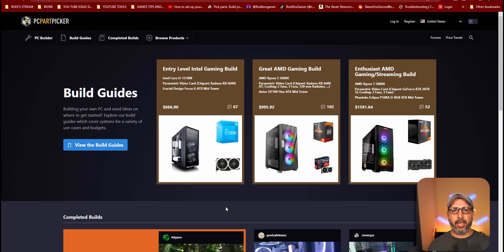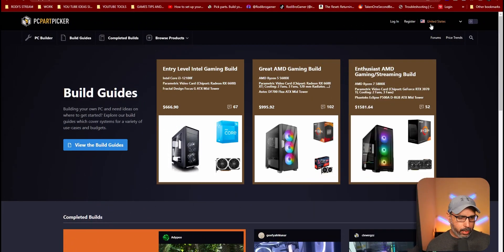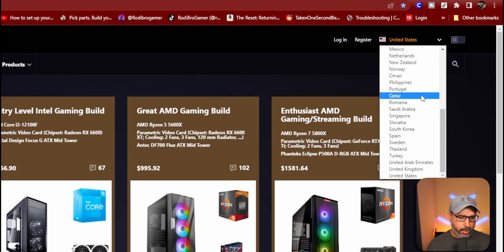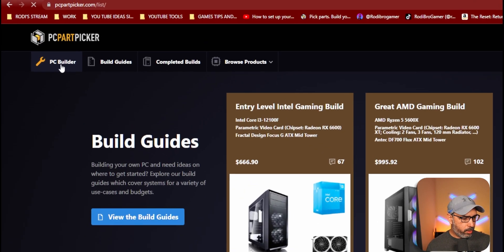Let's go ahead and check out the website right now. The website we're going to be looking at is PCPartPicker.com. Right here on the section you can select the country that you are in from the list. You want to start right here on the PC Builder, so you just click over here.